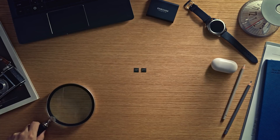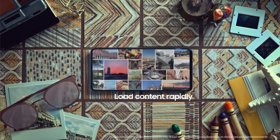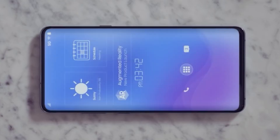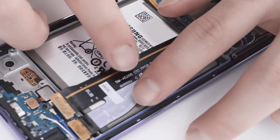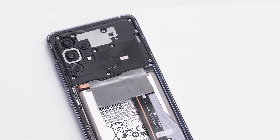A smartphone's storage capacity is one of the most important selling points for a consumer, but the type of storage is often overlooked. Most Android smartphones and many electronics use UFS, and most flagships nowadays use either UFS 3.0 or 3.1 storage.